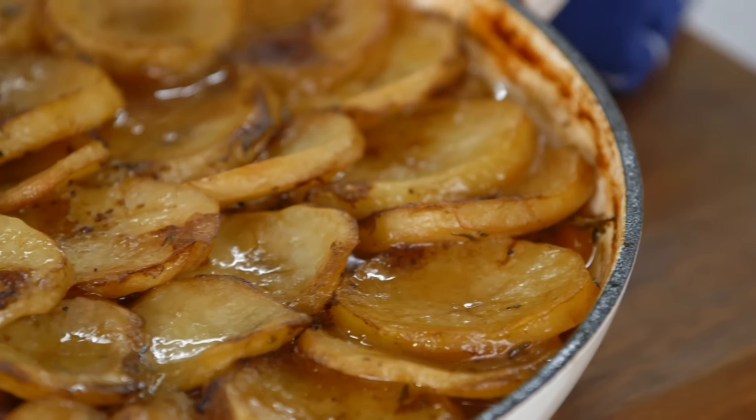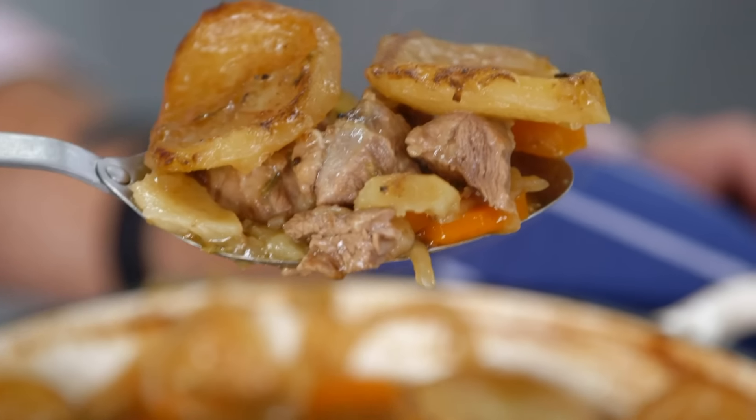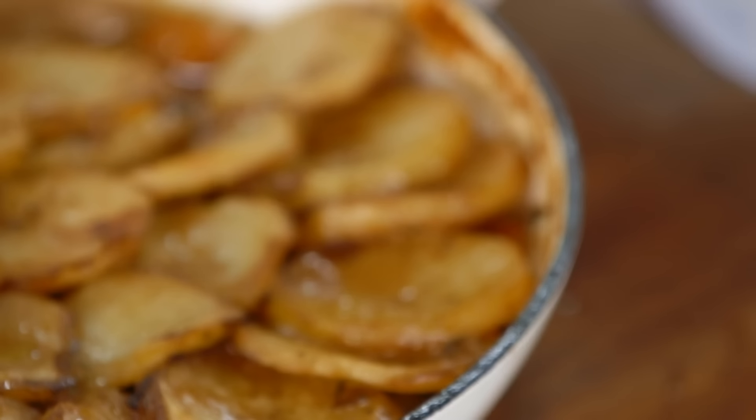This doesn't half remind me of home. The carrot, the potatoes, the meat, and all that wonderful juice and gravy — that slow cooking makes all the difference. Pretty good.